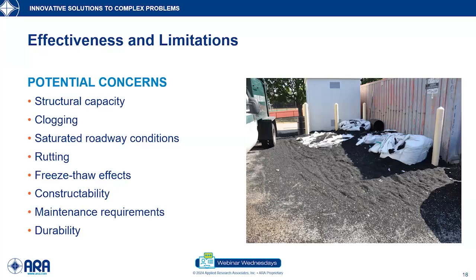Freeze-thaw effects are also a consideration — how do these perform in cold climates? So far, in many applications, they're doing very well. Research shows that water isn't staying on the surface, so we're not getting surface freezing. With 30% void space in the reservoir and water expanding only about 9% when freezing, there's actually room. We're not seeing the same freeze-thaw effects that would be expected in traditional pavements.